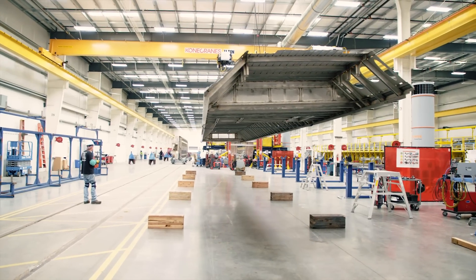Ever wonder how they put trains together? Of course you have. Welcome to the cavernous Siemens Train Factory.